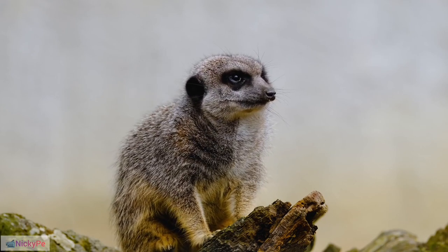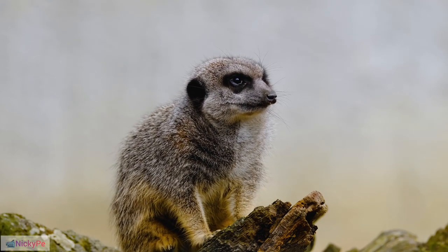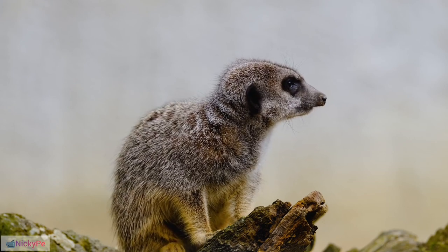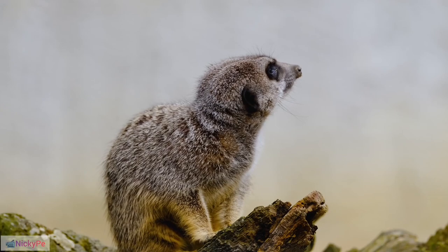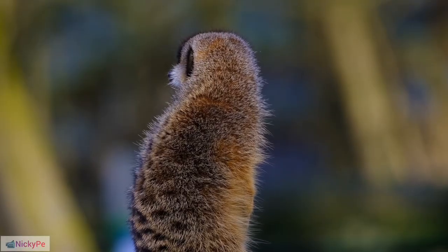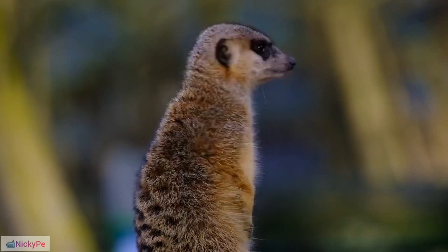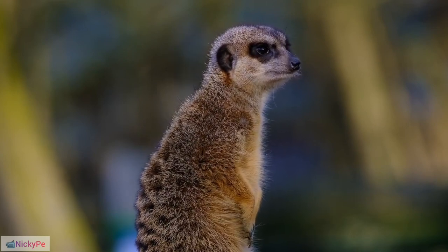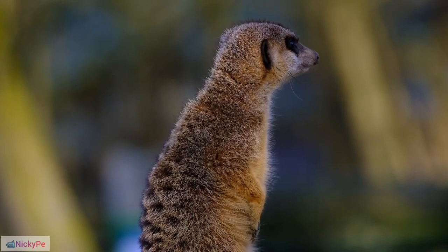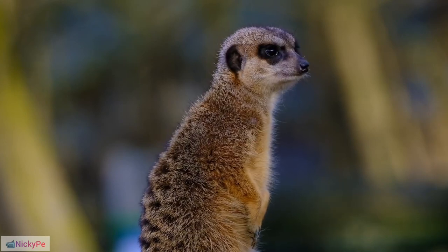Dominance Impact on Pup Success: The alpha female in a meerkat group may have a higher chance of successfully raising her pups. Food Caching: Meerkats are known to cache food in their burrows for later consumption. They also have a natural resistance to certain venoms due to specialized receptors on their cells.